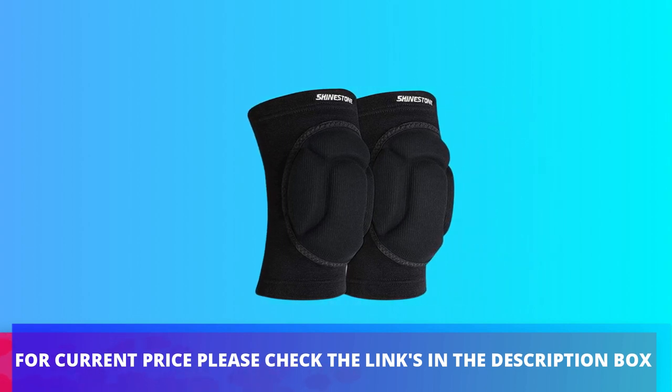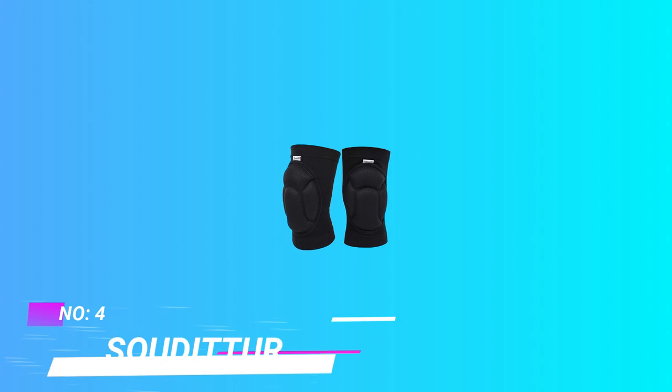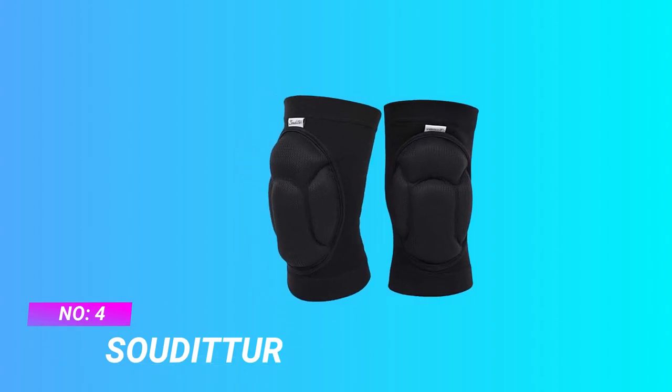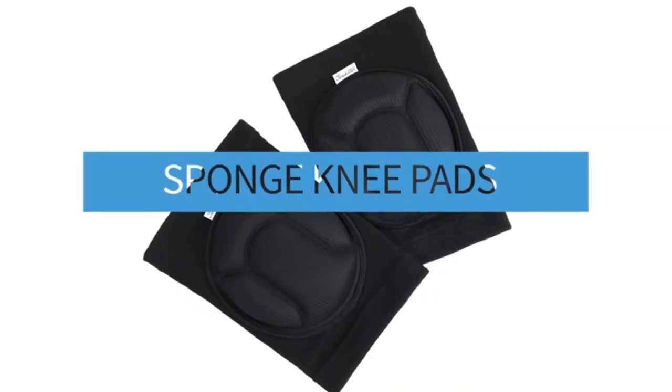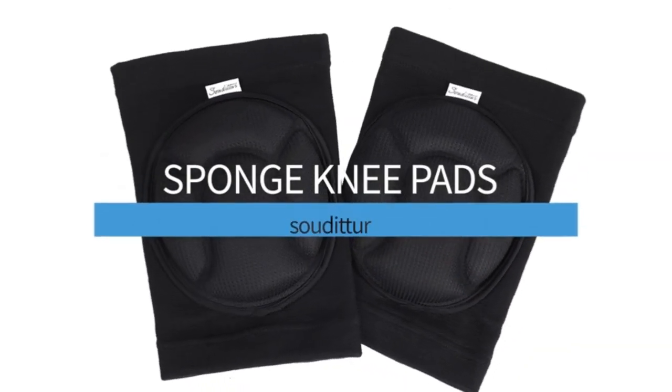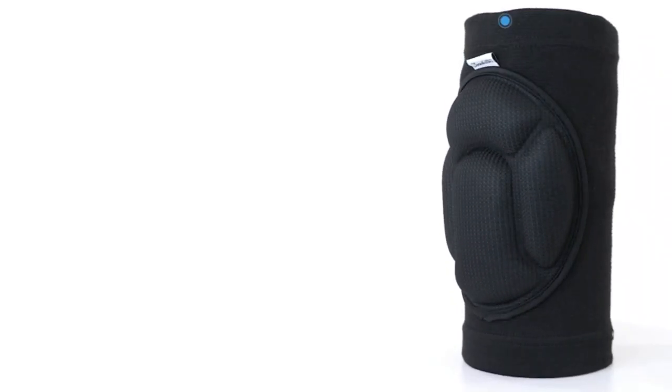For current price, please check the links in the description box. Number four: Soditor. Adult knee pad is composed of nylon, high-stretch latex wire, and non-deformable EVA sponge — high quality and safe material.